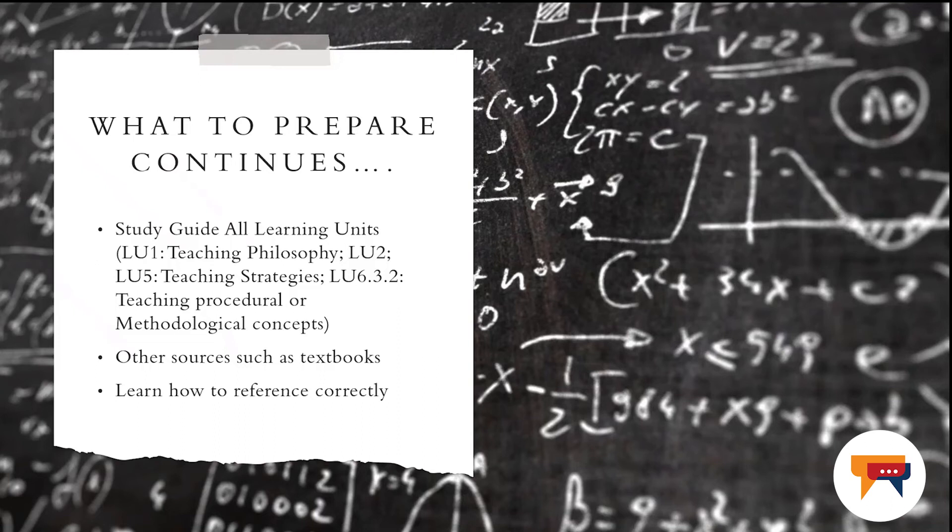Prepare other resources such as textbooks in advance for this examination. I don't expect you to be copying directly from the textbooks or from lesson plans that you might have interacted with during your teaching practice this year. However, have all the resources in place in order for you to be able to complete the examination in time. Learn how to reference correctly — in the College of Education, we are using the Harvard method. It doesn't really help when you cut and paste and do not reference correctly, because you receive a zero for copying or for cheating.